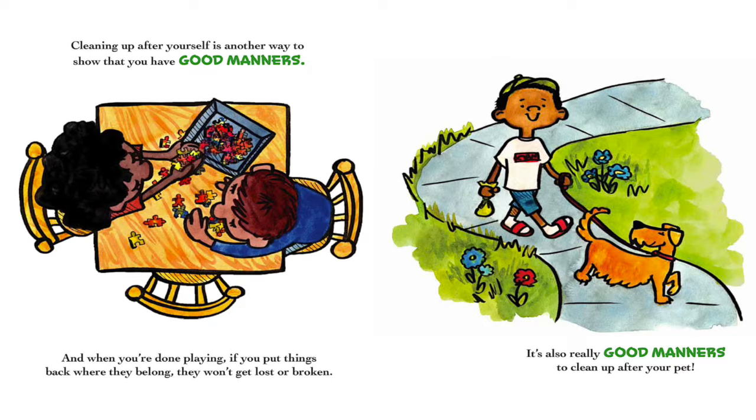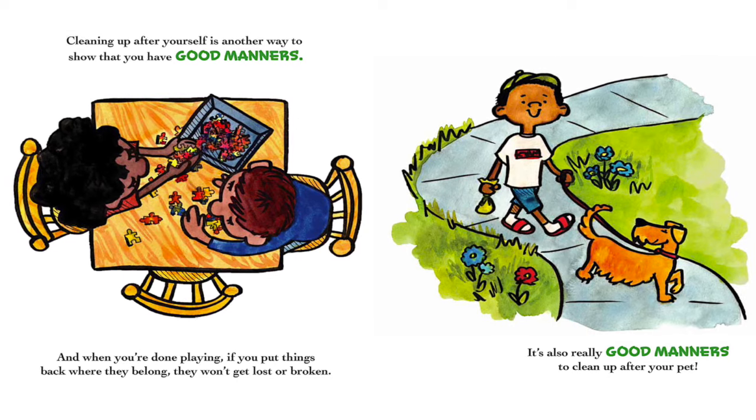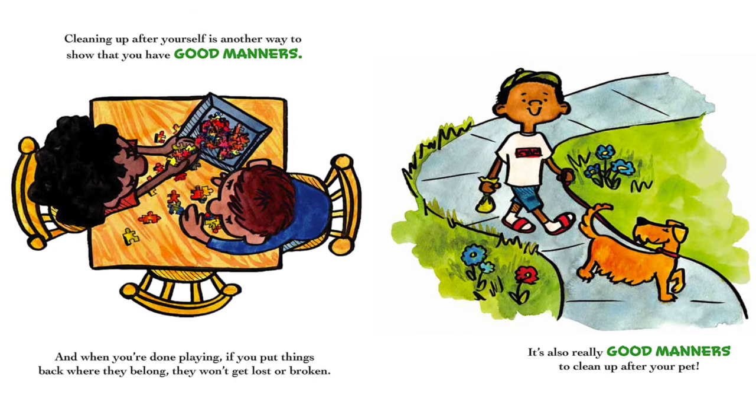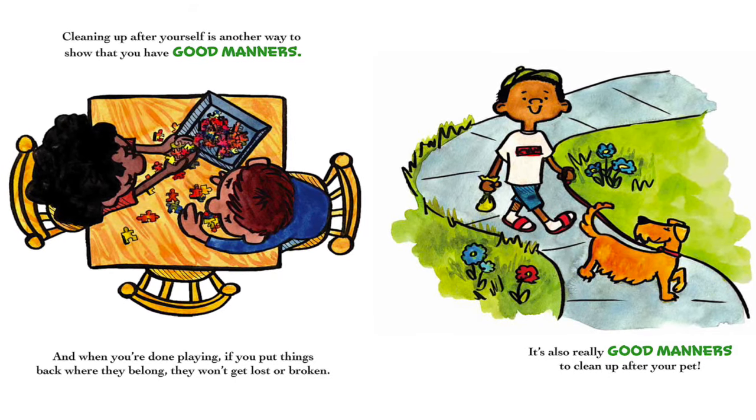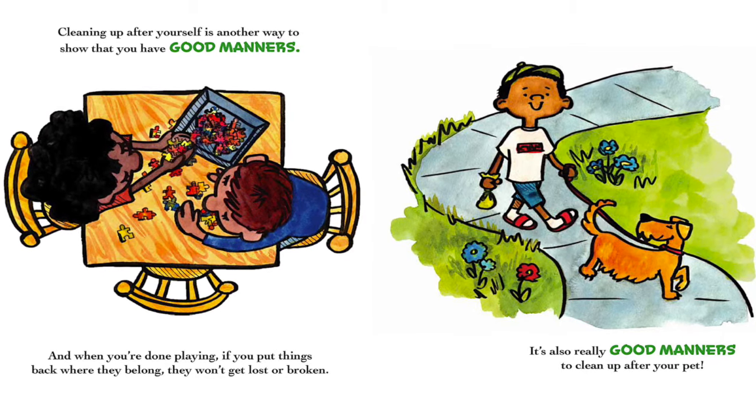Cleaning up after yourself is another way to show that you have good manners. When you're done playing, if you put things back where they belong, they won't get lost or broken. It's also really good manners to clean up after your pet.